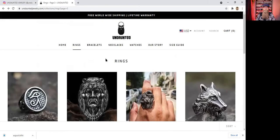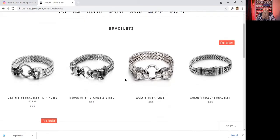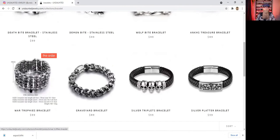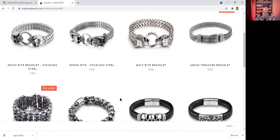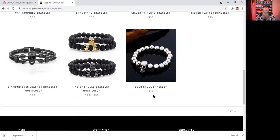All right, so that's a look at all the rings. They also have bracelets. I do like this War of Trophies bracelet — I might eventually get that one, or maybe even the Graveyard bracelet or the Silver Triplets bracelet. These are pretty cool. Some of these bracelets range from $99 down to about $59 for the last one.